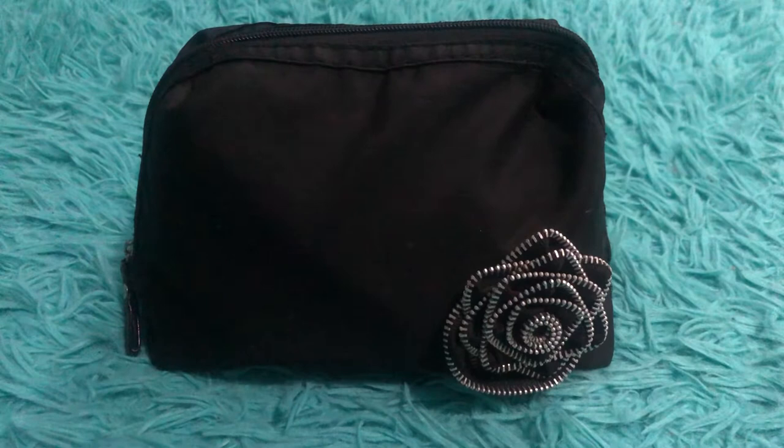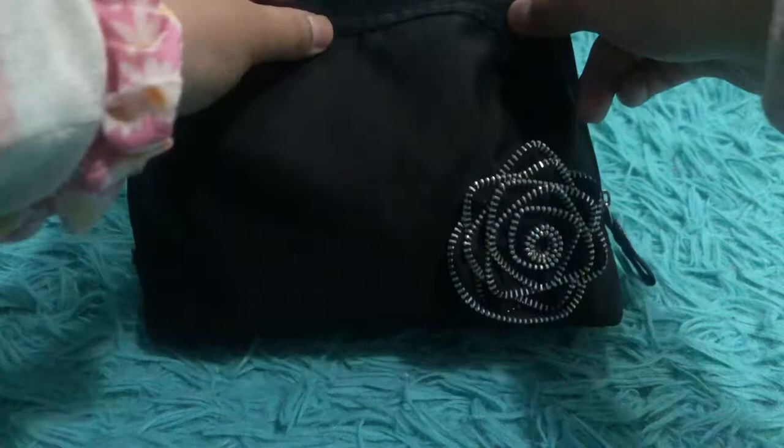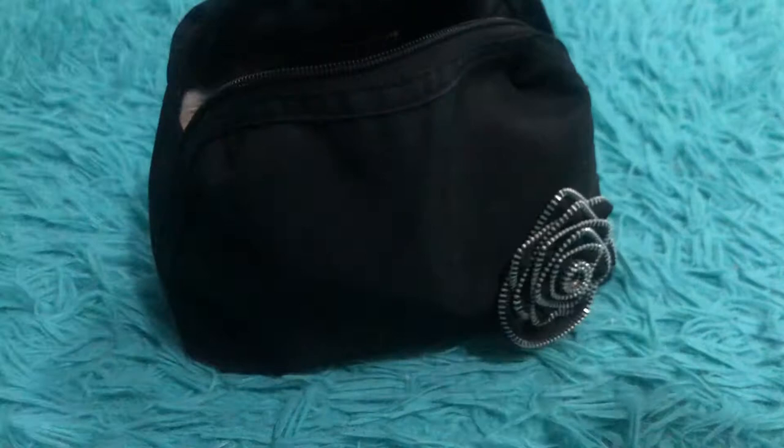I've already changed the products so I can't show you what I had last time unless you watched the previous video. But I'm going to show you everything that's in here now. This is my makeup bag — I like it, I have no idea where it's from, I just got it when I had the opportunity and I don't remember. It's been a few years.